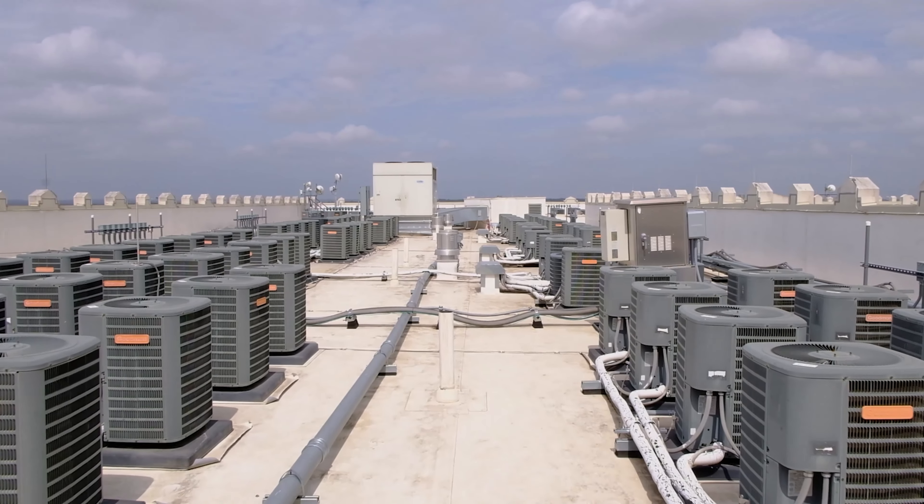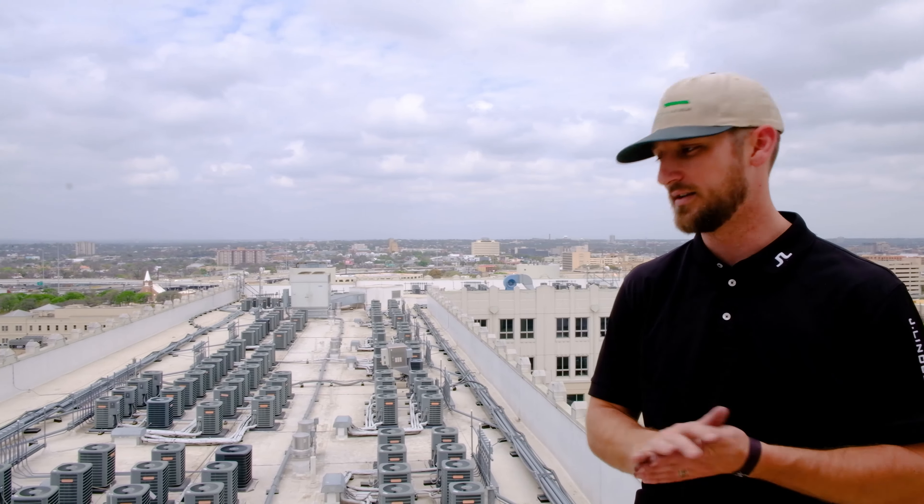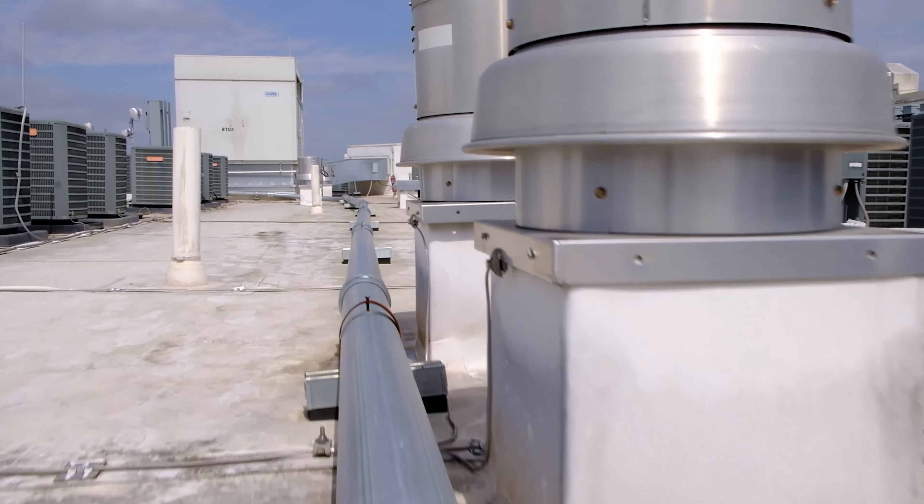For us at Eco Roof and Solar this is a great opportunity for us and our maintenance plans. As you can see we have hundreds and hundreds of condensing units up here, thousands of feet of different lines, conduit — everything you can imagine. And this building gets serviced almost daily just from the AC units alone.